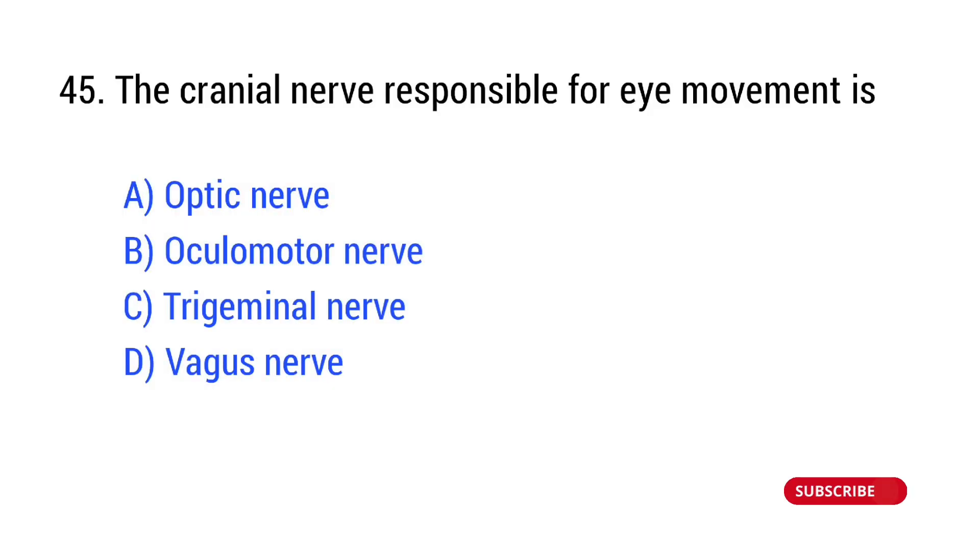Question number 45. The cranial nerve responsible for eye movement is? The right answer is Option B: oculomotor nerve.